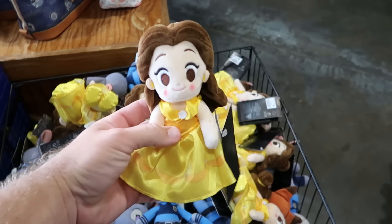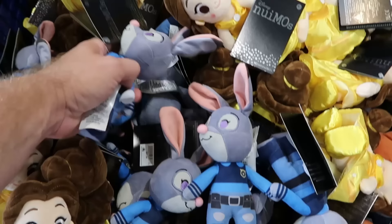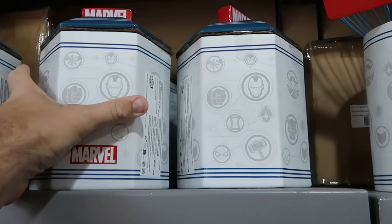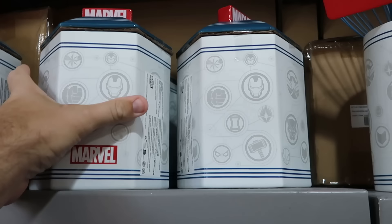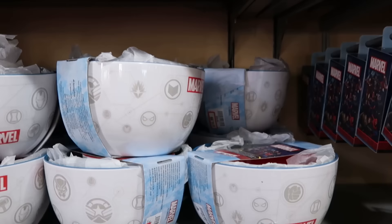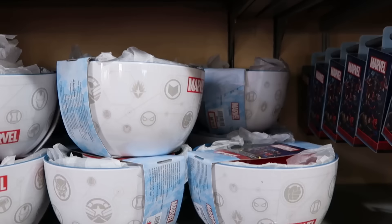Up front they've also restocked Disney Nuimos — Belle from Beauty and the Beast is regularly $22, now only $1.99. They have Zootopia characters including Judy Hopps and Nick Wilde, also only $1.99. They've also recently gotten a lot of Marvel kitchen items — a ceramic cookie jar with the Marvel logo and different characters for $20, marked down from $35.